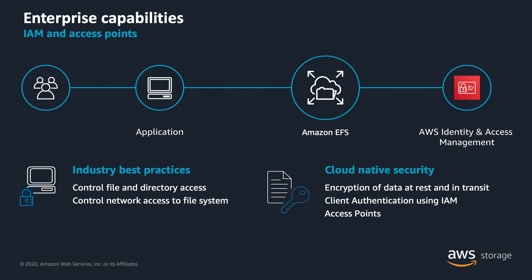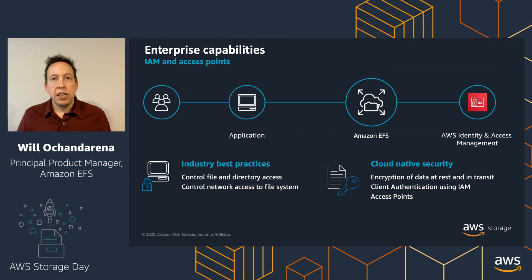Let's start with enterprise capabilities — IAM integration and access points. We've extended the NFS protocol and made it more cloud-ready and enterprise-ready by integrating it with AWS Identity and Access Management. Now, instead of using network-based policies to control which applications have access to which file systems, you can use the IAM role of a particular system or application to authorize access into Elastic File System — specifically for read, write, or root access, giving you more granular controls. On top of that, we built a new concept called EFS access points, which provide even more fine-grained control over which users can access which specific files and directories within your file system.